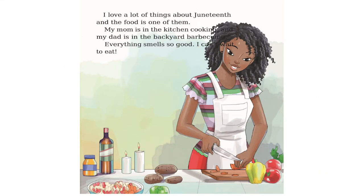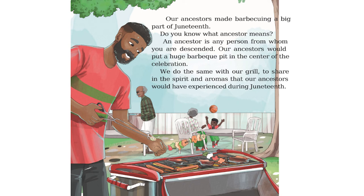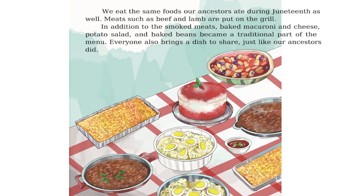I love a lot of things about Juneteenth and the food is one of them. My mom is in the kitchen cooking and my dad is in the backyard barbecuing. Everything smells so good, I can't wait to eat. Our ancestors made barbecuing a big part of Juneteenth. An ancestor is any person from whom you are descended. Our ancestors would put a huge barbecue pit in the center of the celebration. We do the same with our grill, to share in the spirit and aromas that our ancestors would have experienced during Juneteenth.